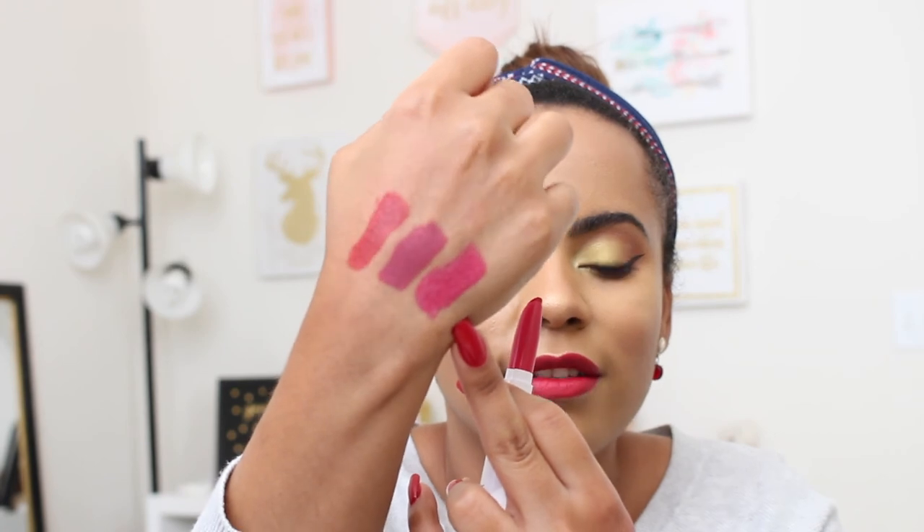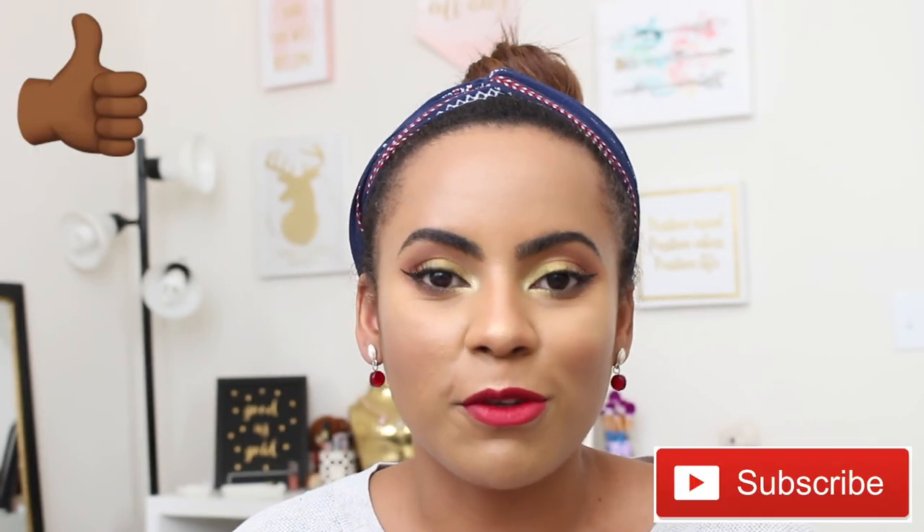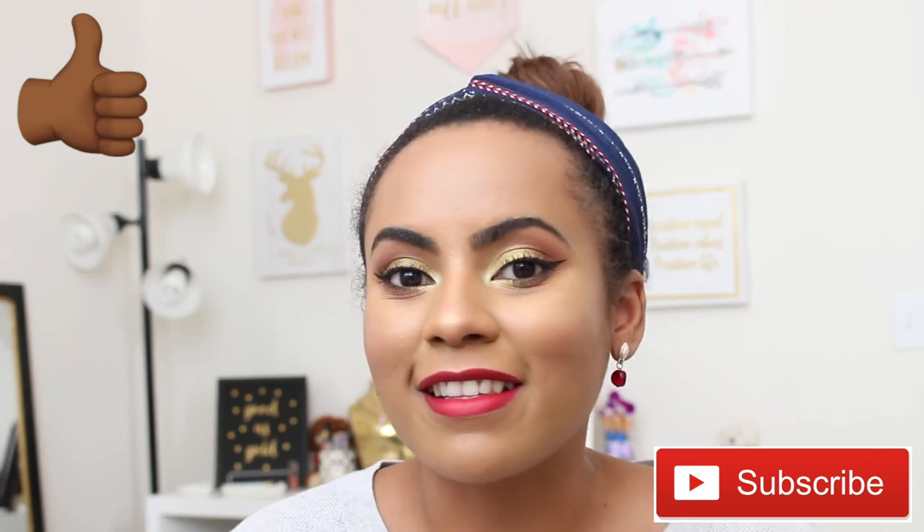Alright guys, that's it for the video! I hope I didn't make it too long and I hope you enjoyed it. If you did, please give me a thumbs up and subscribe to my channel if you want to keep watching more videos like this — I do makeup tutorials, unboxings, and things like that. I'll leave a card here if you want to check out more of my content. Happy holidays and I hope to see you back on my channel very soon — bye bye!